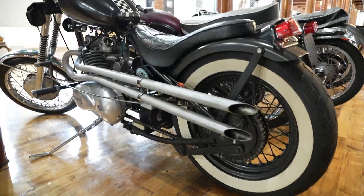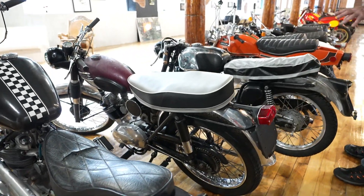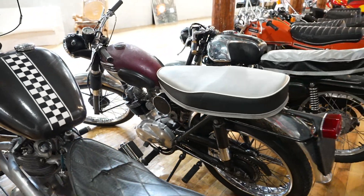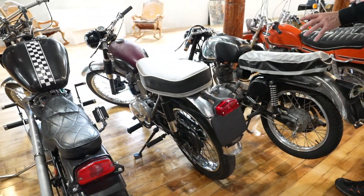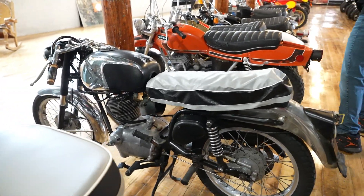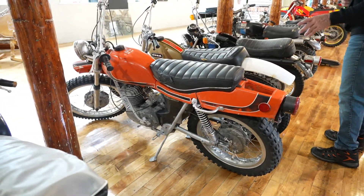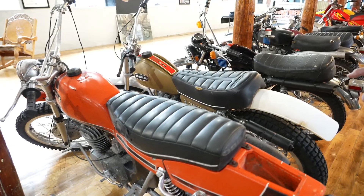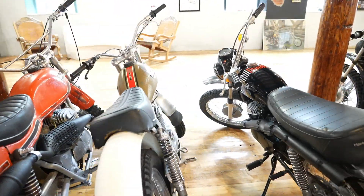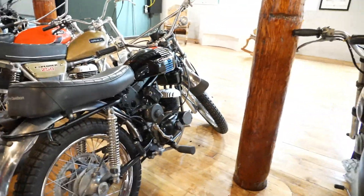Next up is an absolutely pristine original-paint Triumph Cub 200 — all original right down to the paint; the only thing not original is a seat cover. Next is a Galera 125. Then we get into the OSAs — I've got a beautiful all-original OSA 250 enduro; it's not seized and does turn over. Same goes for the Explorer. Full videos on these.